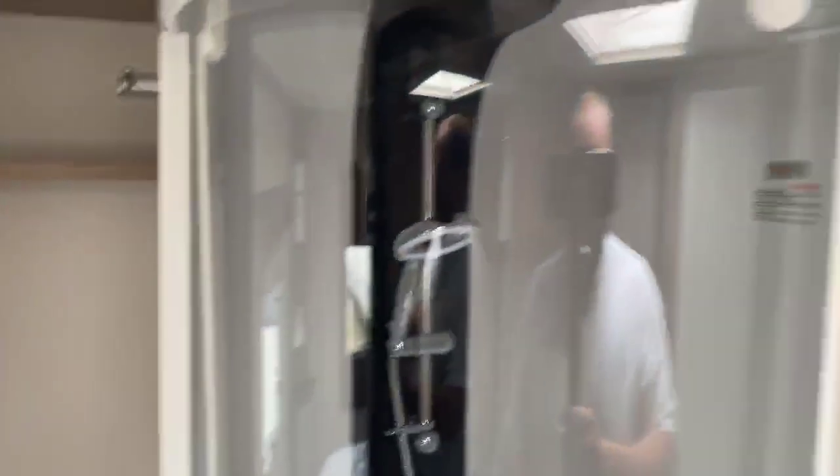There's a very spacious curved shower cubicle with a hanging rail and further shelving.